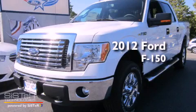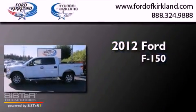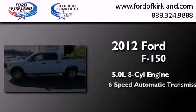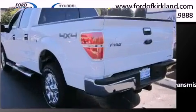This is a brand new 2012 Ford F-150. It features a 5.0-liter, eight-cylinder engine, a six-speed automatic transmission, and four-wheel drive.